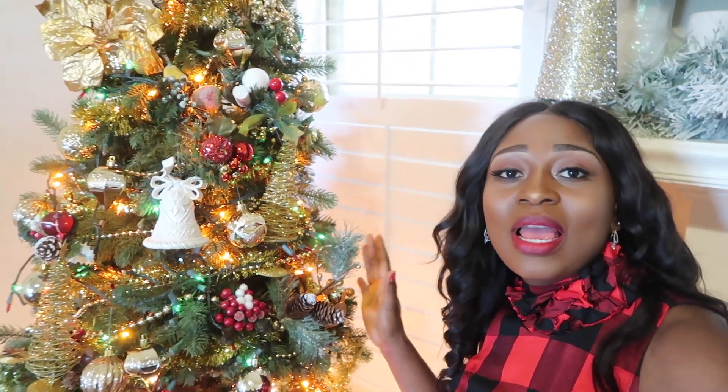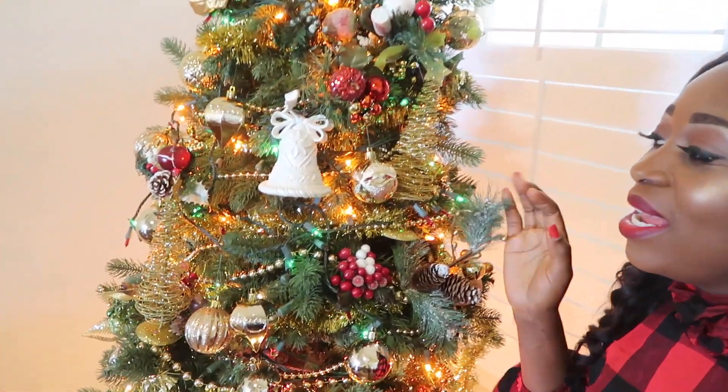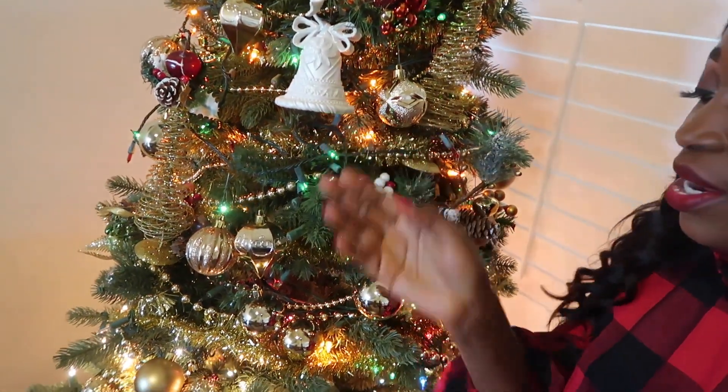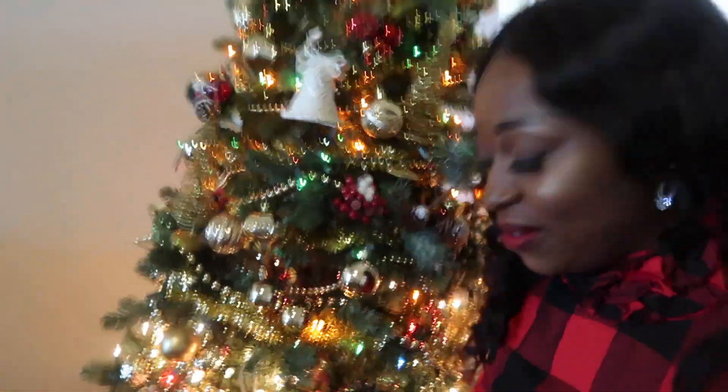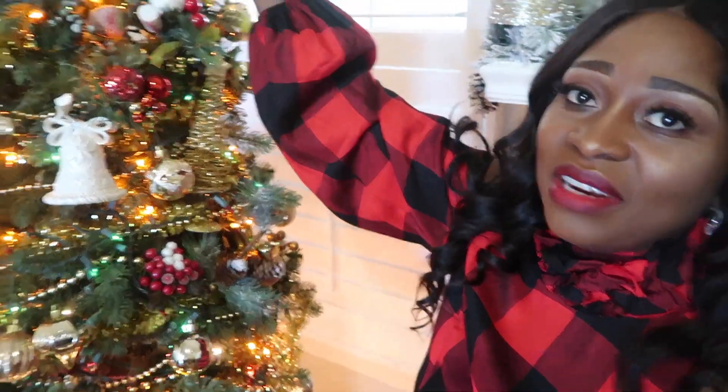I wanted to do something different this year because last year I did more of the traditional reds and greens. I just wanted to touch up with some gold this year and I'm loving the end results. Take a look — we have like a little bell right here, and oh, something just fell — we have a leaf. It's funny how this just fell. Christmas trees are really delicate.